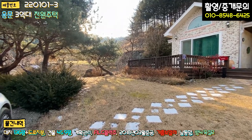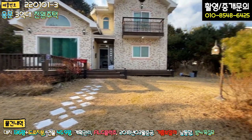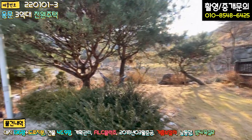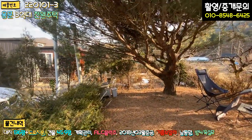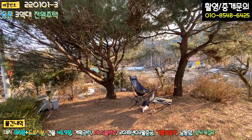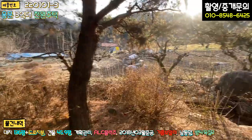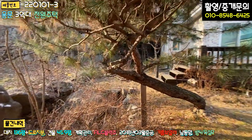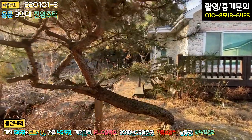주차하고 들어가시면 마당이 펼쳐지고요. 잔디 식재는 세월이 좀 지나서 그런지 굉장히 잘 돼 있습니다. 주말용으로 사용하고 계시는데도 불구하고 관리가 잘 돼있어요. 주차장 밑에 정화조가 있는 것 같고, 소나무 두 그루가 여름에는 굉장히 시원하게 그늘을 만들어줍니다. 테이블도 놓여 있어 이 공간이 굉장히 좋아 보이네요. 우측 경계는 돌로 쌓여진 라인까지로 보입니다.